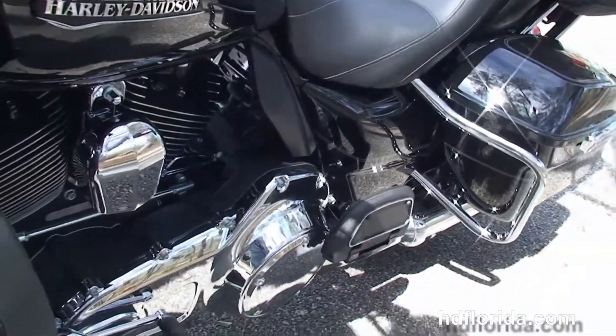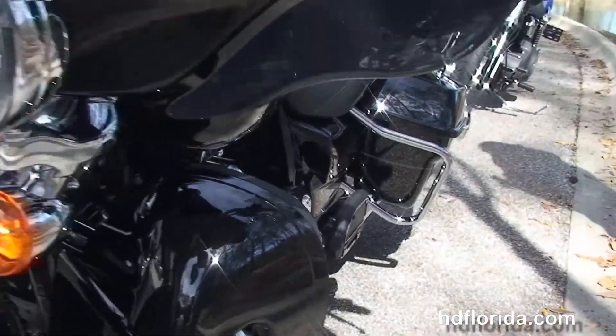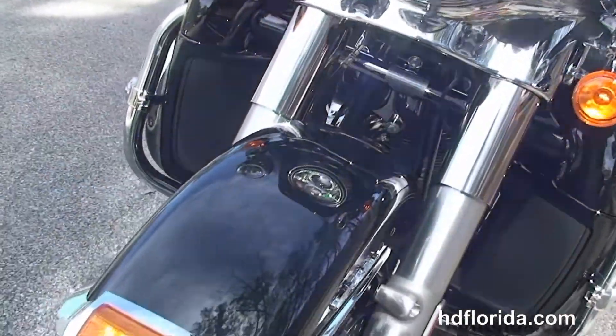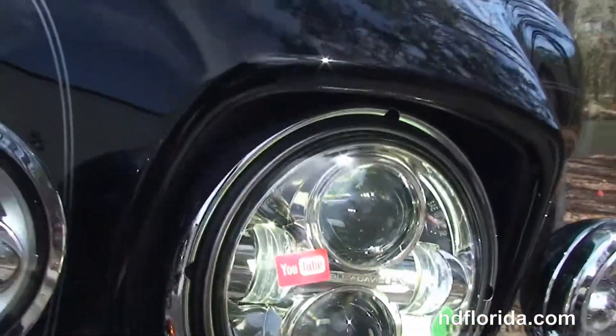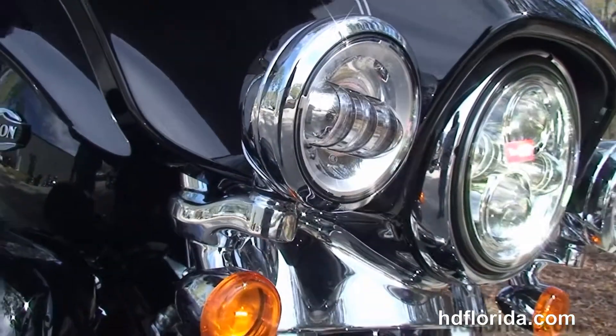This bike has hydraulic clutch, intercom, it's in Vivid Black, carries a two-year limited warranty that's extendable out for another 5 years, and the Daymaker LED headlamps out front with matching passing lamps and slipstream air vent.